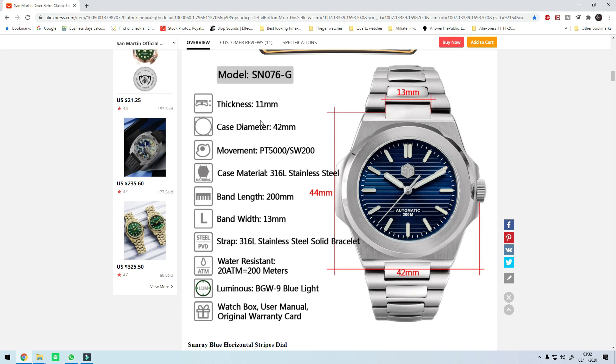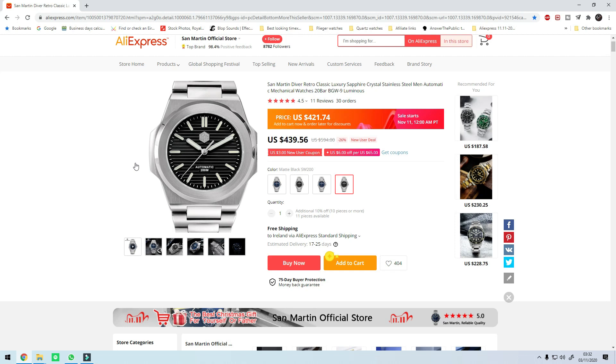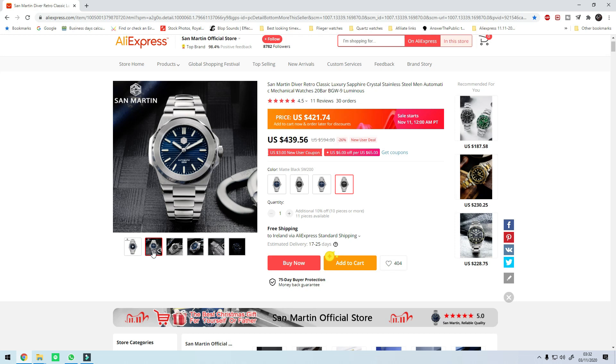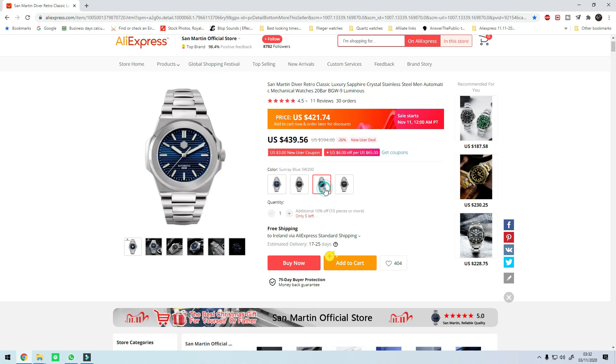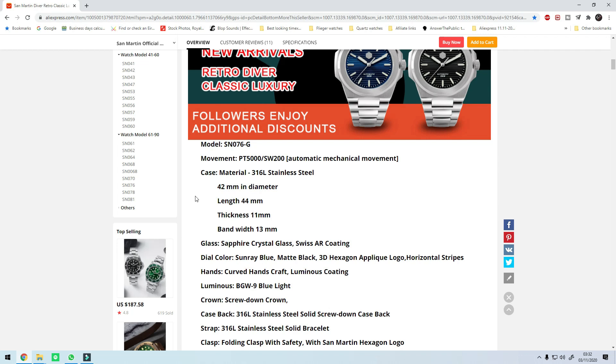Case specs: 42 millimeter case, stated 200 meter water resistance, 11 millimeters thick, flat sapphire crystal, and loads of loom in typical San Martin style. Definitely consider this if you're in the market for something at this price point — even if you don't go for the Sellita, consider the PT5000. So that was it guys, those are my top 10 watches for the AliExpress 11th of the 11th sale. I hope you enjoyed my suggestions. Do your own research, look for the best possible prices and discounts. I'll leave all the relevant links in the description box below. Thank you very much for watching — don't forget to like, subscribe to the channel if you haven't, and I will see you guys in the next video.